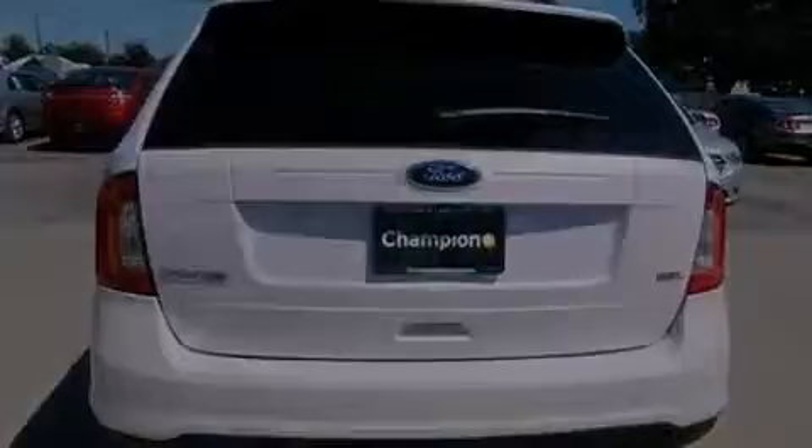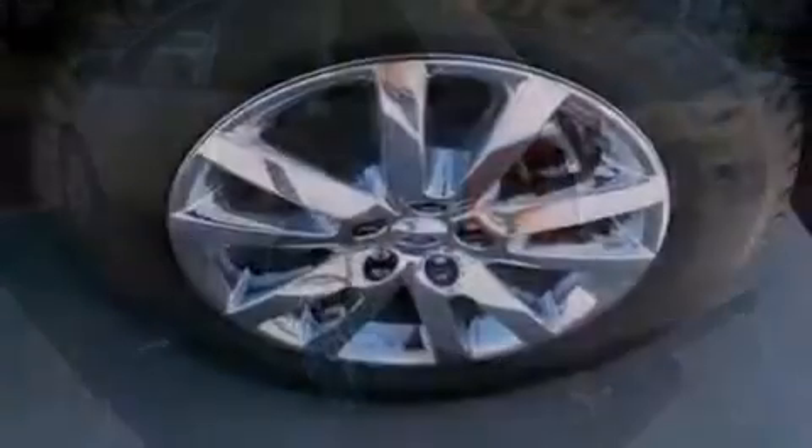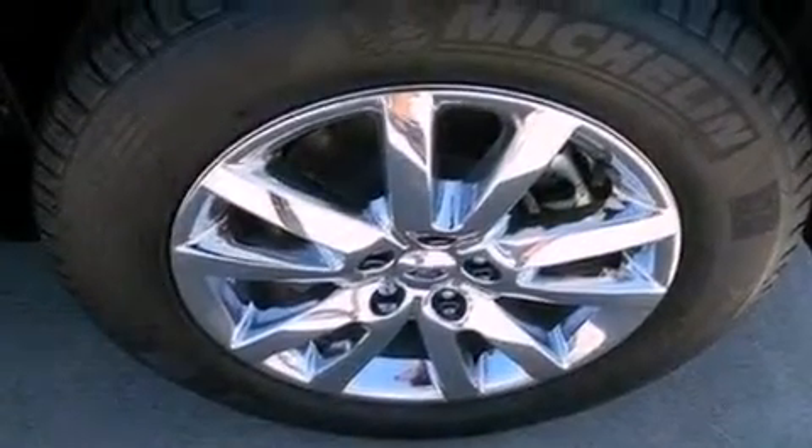Additional features include roof rails, dusk sensing headlights, side curtain airbags, air conditioning, and a navigation system to help you get from point A to point B on time.